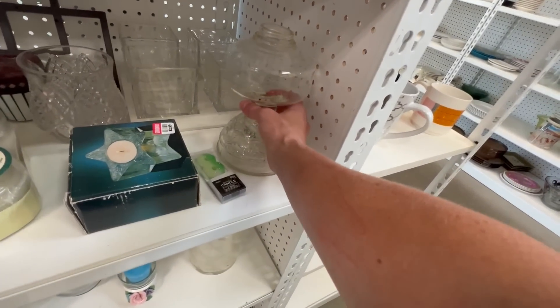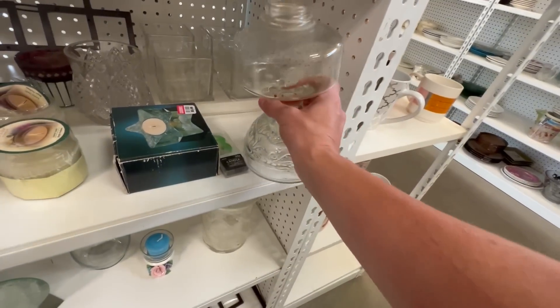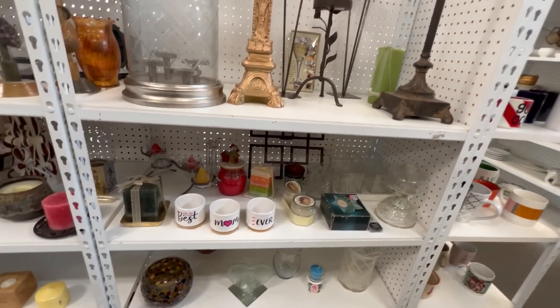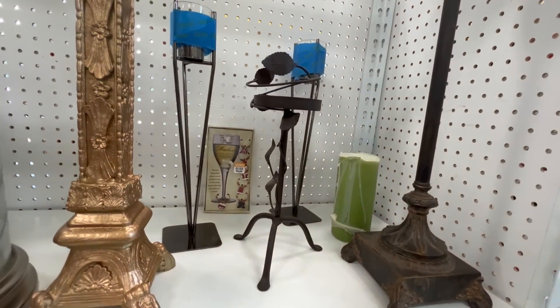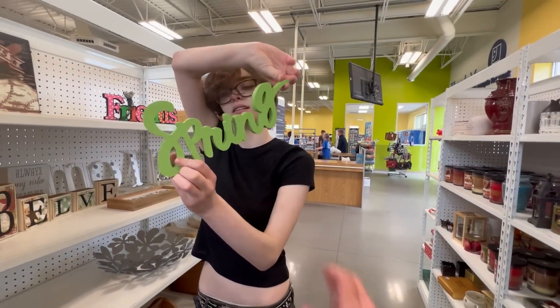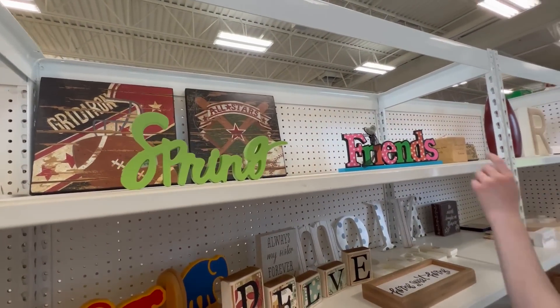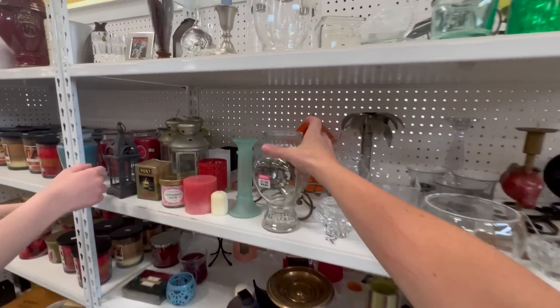Here is a lantern base, $3.99. It's missing all of the makings. This would be really cute if it didn't have the leaves on it — I don't love the leaves. What does this say? Turn it around. Oh, spring. I can't really wait for a second. Yeah, that's a problem.